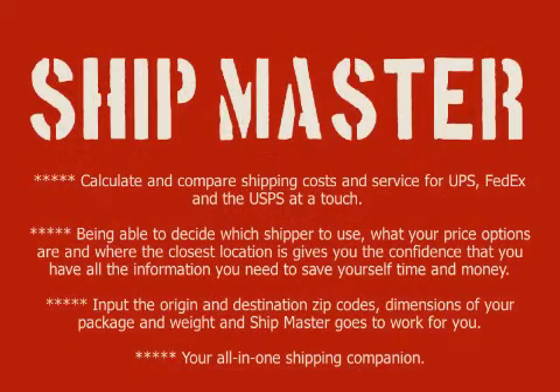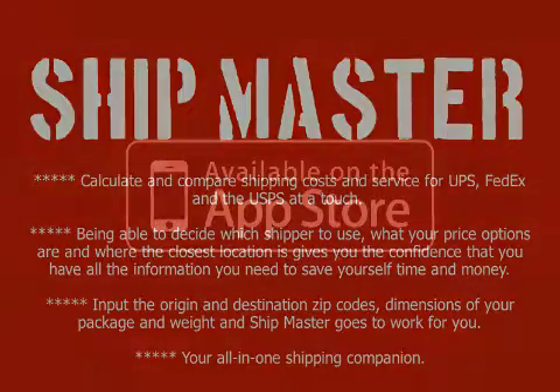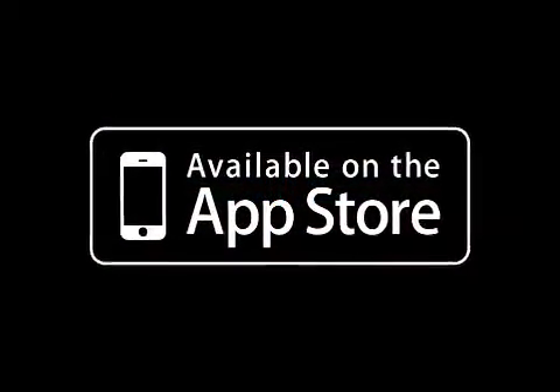Shipmaster 1.1 is 99 cents and available worldwide exclusively through the App Store in the Utilities category. For more information, visit Shipmasterapp.com.